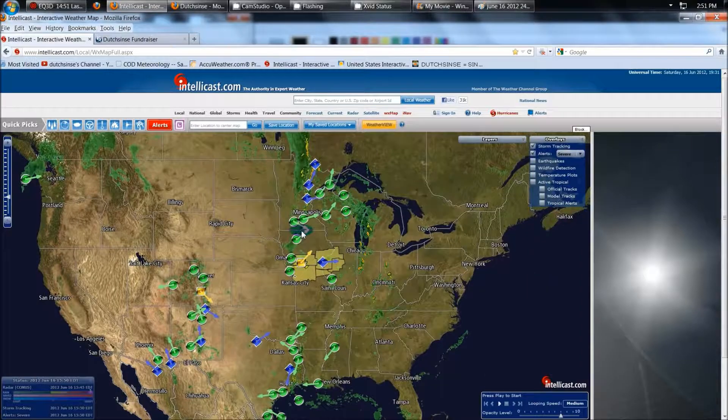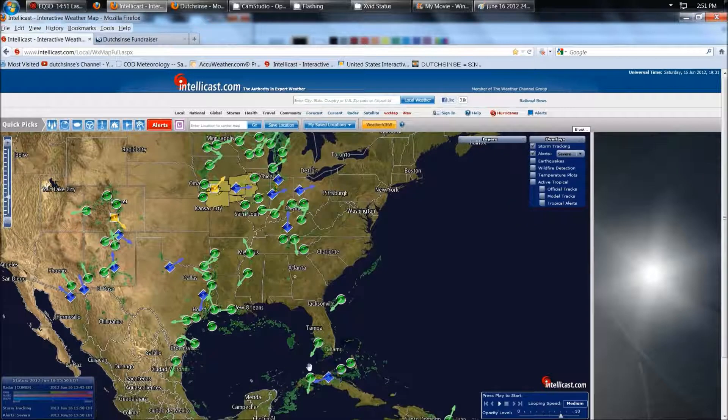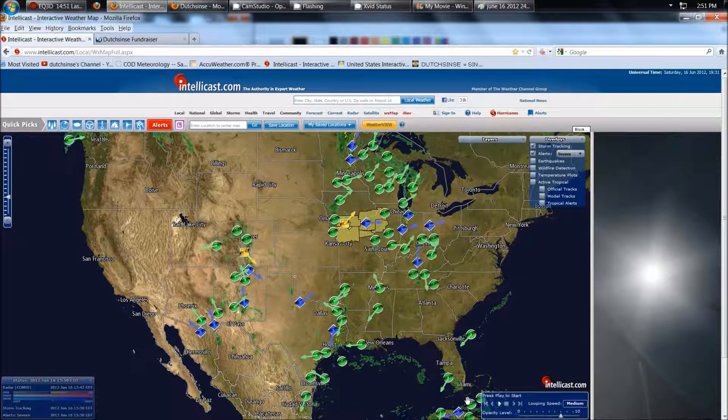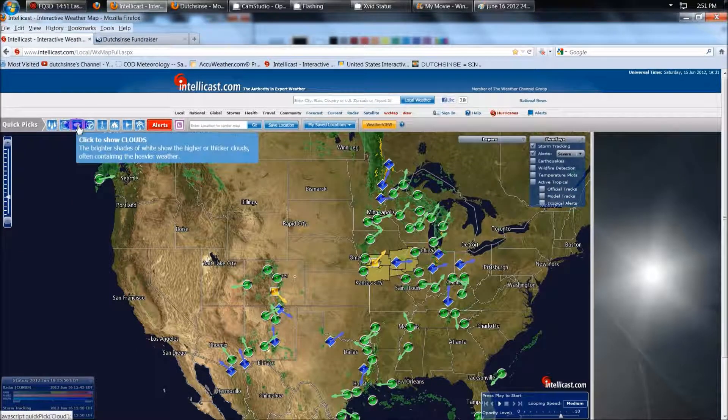So overall, when you see this, you see Minnesota, Wisconsin, Iowa, Missouri, Illinois, Indiana, Ohio, Kentucky, also Texas, Louisiana, New Mexico, Arizona, Colorado — all have hail detected. And Cuba, South Florida, Florida Keys. So overall it's a huge outbreak, and that's just two systems going on right now.